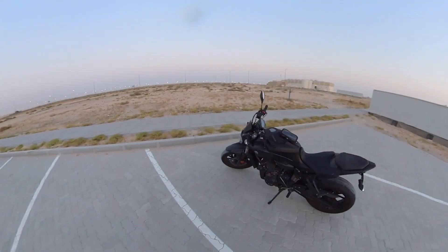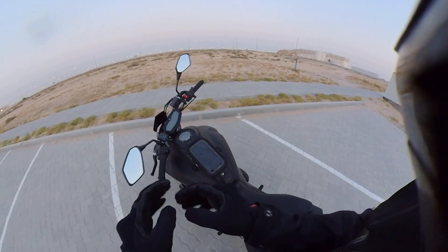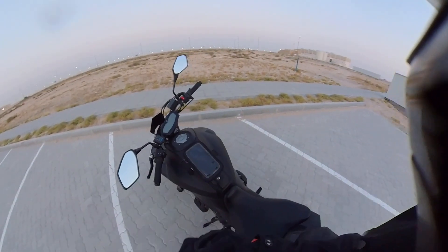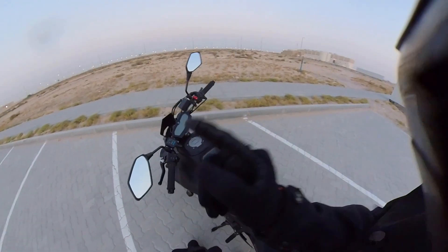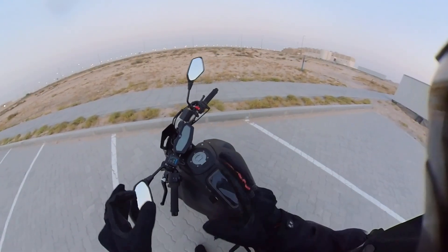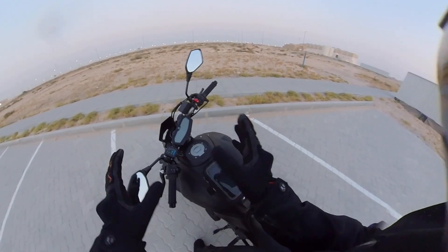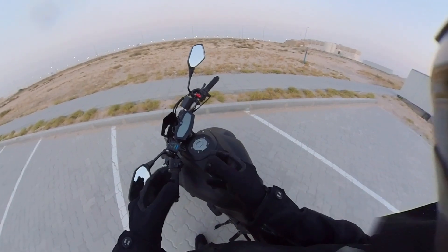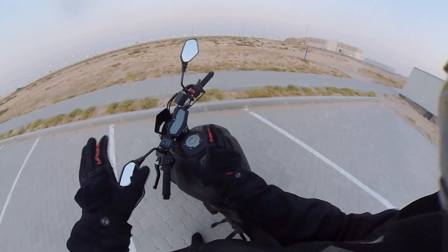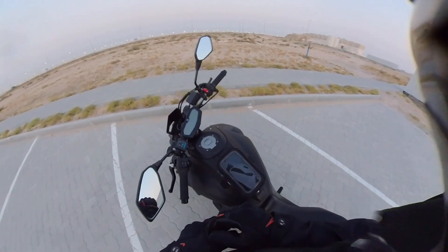Let's go through the basics of motorcycle controls. Over here I have a Yamaha MT7 — nice bike as you can see. The controls on this bike are pretty much the same on any other bike. It might be a little bit different from one brand to another; you might have different locations for some buttons, but almost always it's the same.